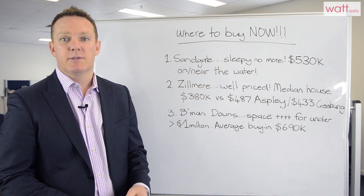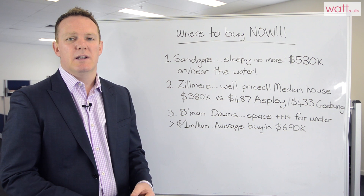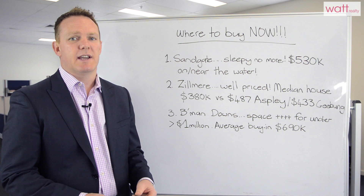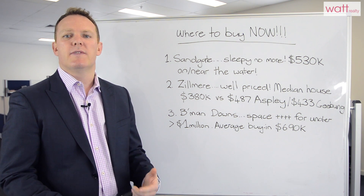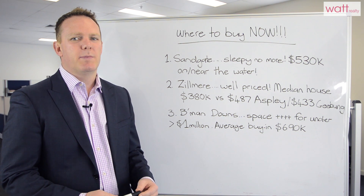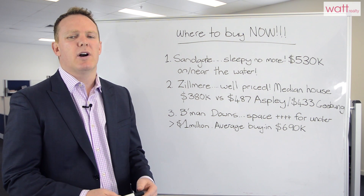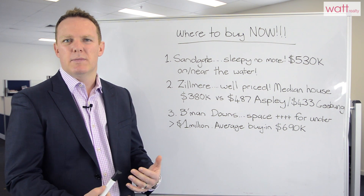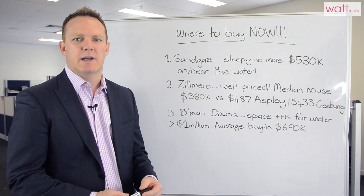The third one, surprisingly, is probably Bridgeman Downs. It's great for efficiency — bang for your buck in terms of size of house for money. The average median sale price in there is $690,000, which is down from its peak in 2011. It's become more of a family area and less aspirational now, with more people considering the suburb as an option. You can get a great higher-end home with more space for under a million, and it's a newer home compared to say Wavell Heights or Kedron and some of those more established markets.